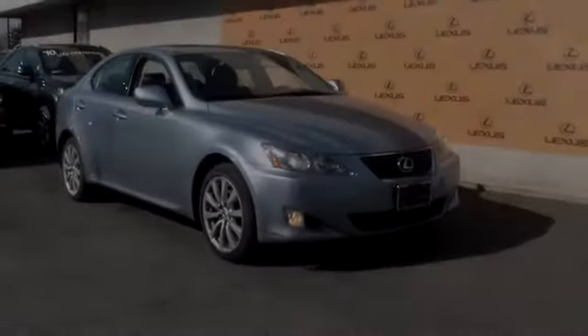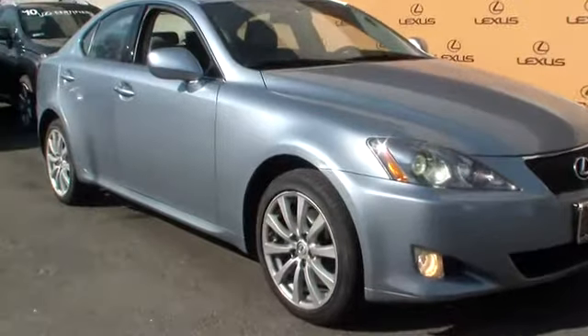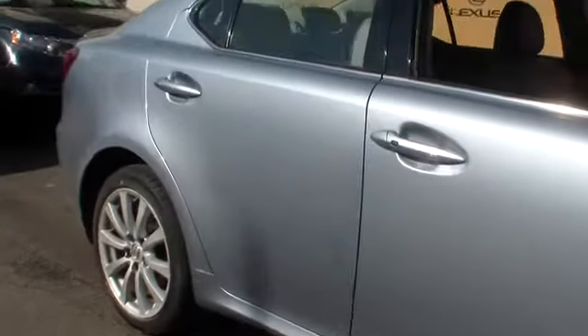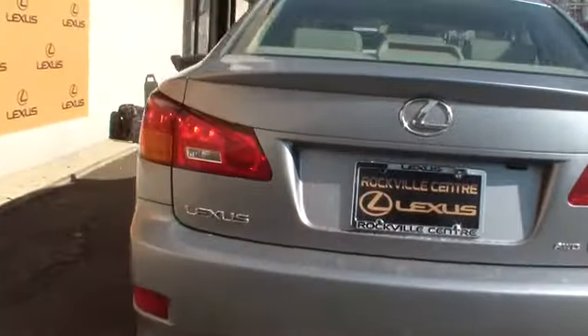The 2008 IS250. An interior and exterior design inspired by the world of competitive racing, the IS250's authentic performance and style are the hallmarks of this classy luxury sedan and is priced below $20,000. This vehicle has less than 70,000 miles.